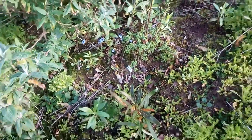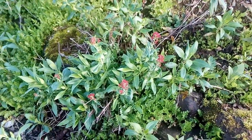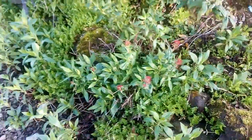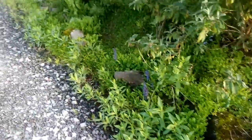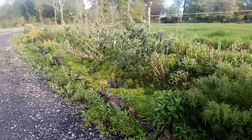Self-seeded. And this red valerian is also prolifically self-seeded through the garden.